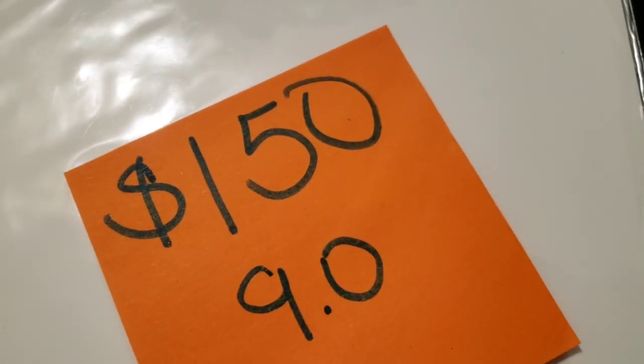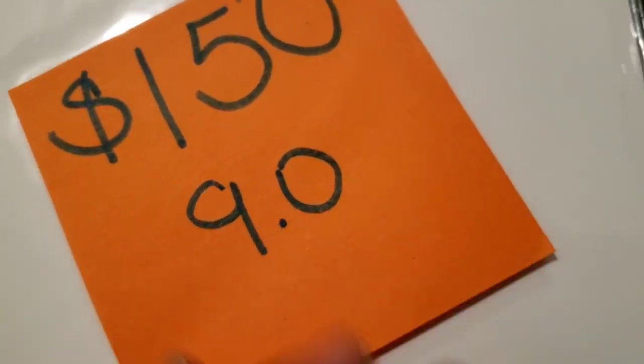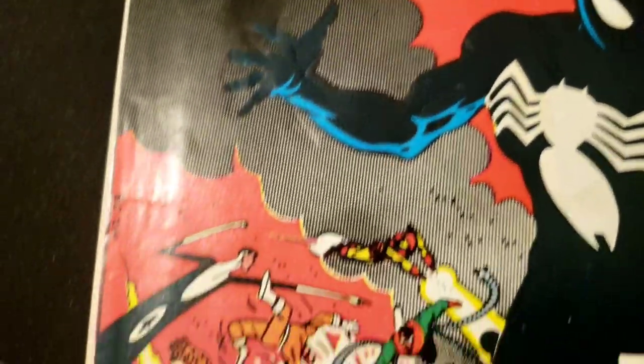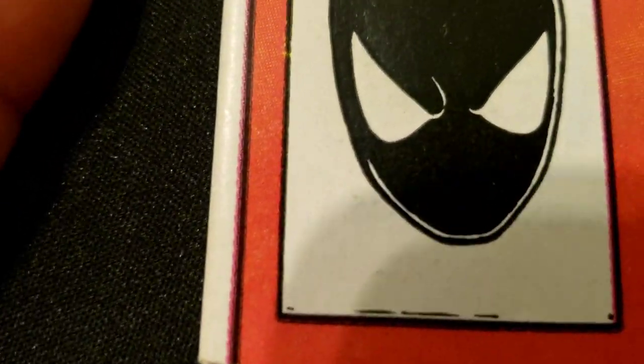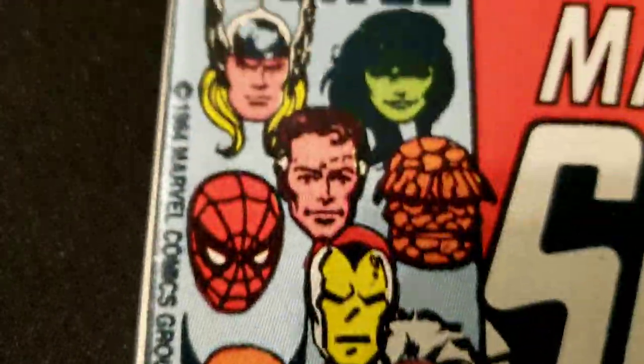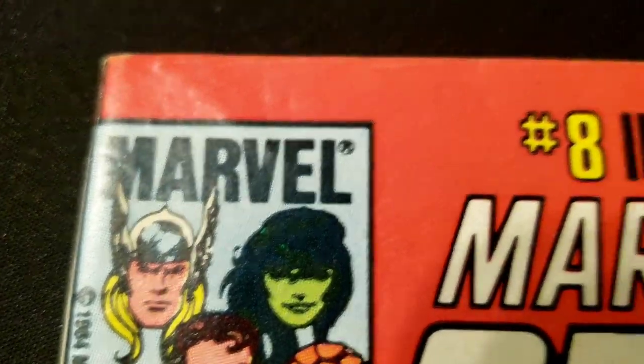Here's a good one — it's already graded 9.0 by whoever sold it to me on YouTube. I'm not going to blast them. But is this really a 9.0? The spine — you can see a little color-breaking tick, a little bit of wear. Not so bad yet. Another color-breaking tick right there, even though it blends in with the cover. The top is actually in better condition in my opinion than that last newsstand one. This one's a direct edition obviously.